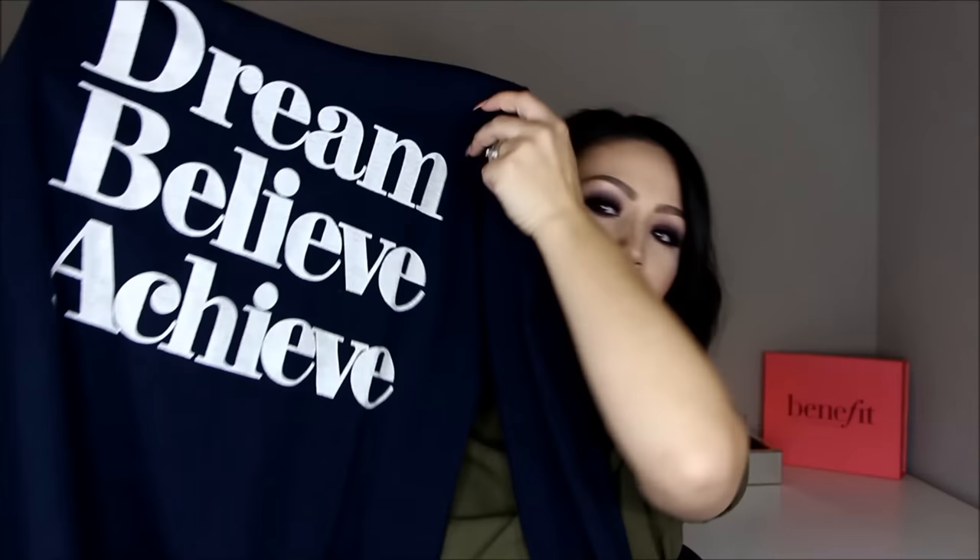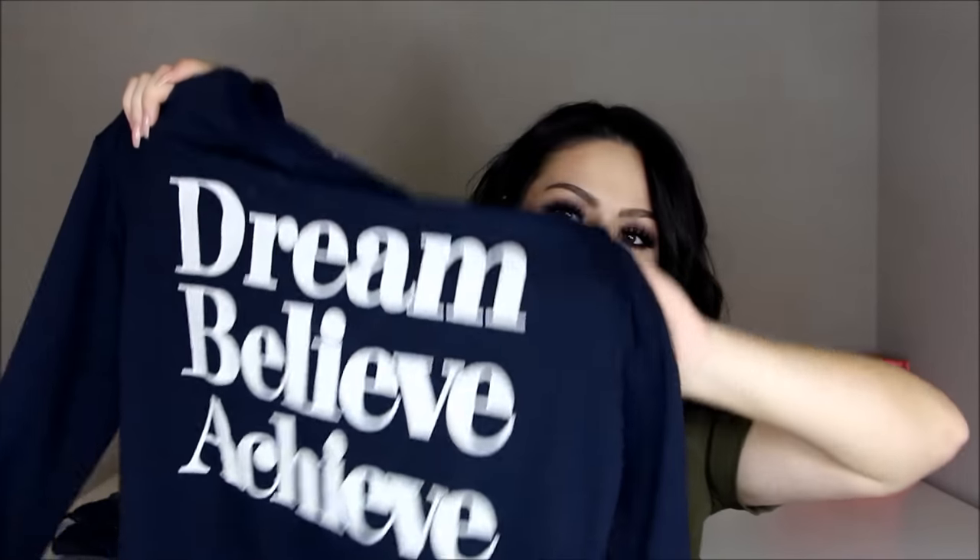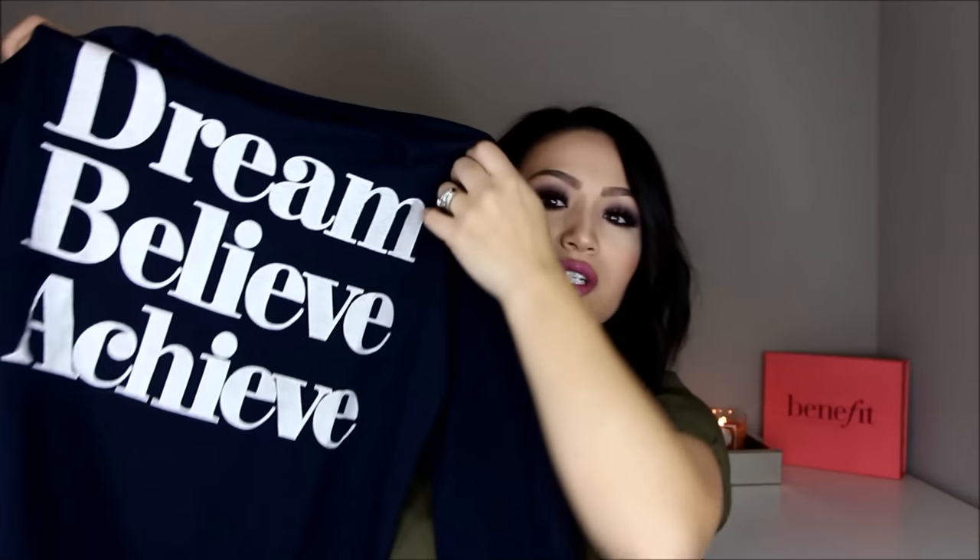Next is this super cute sweater that says Dream Believe Achieve. It's a very lightweight sweater — it's not going to keep you super warm — and I do always end up cuffing the sleeves. I wore it with the mustard pants on Instagram and I really like it. Next time I'm going to wear it with a red plaid underneath, which I think would look super cute. I love this sweater. I love easy pieces. Every single thing I've shown you so far, you can mix and match and have really cute outfits — all easy to throw on in the morning and still look cute when you head out the door.